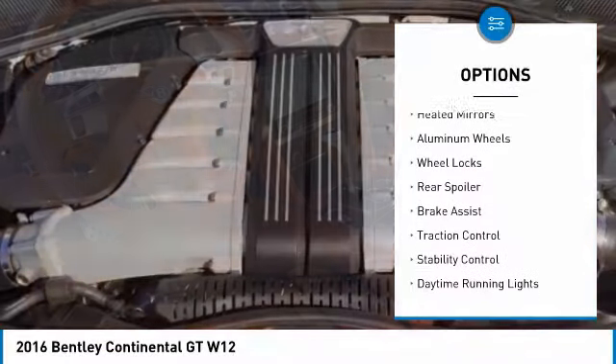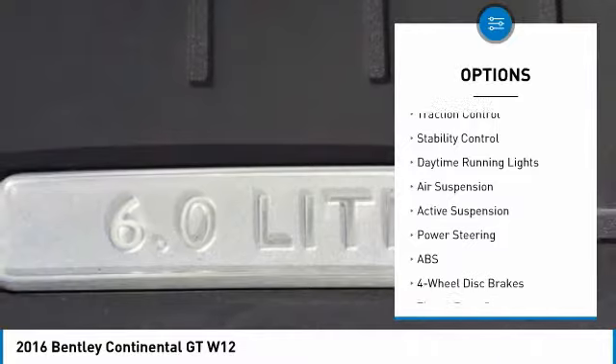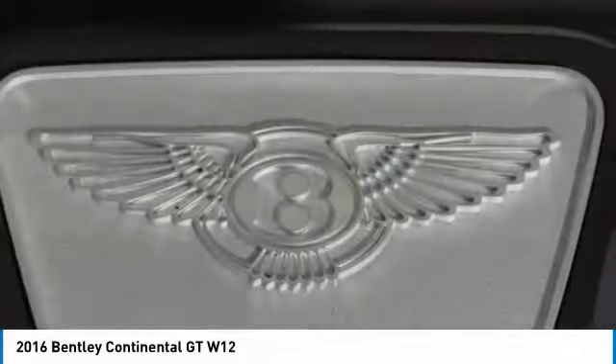Turbocharged, all-wheel drive, heated mirrors, aluminum wheels, wheel locks, rear spoiler, brake assist, traction control, stability control, daytime running lights.